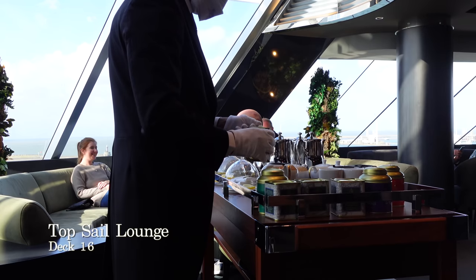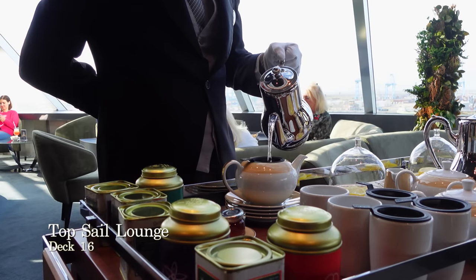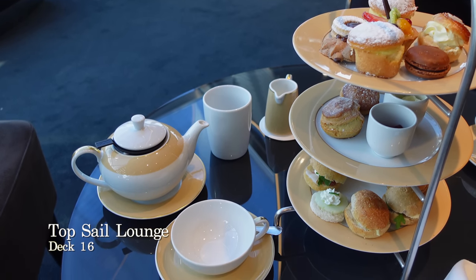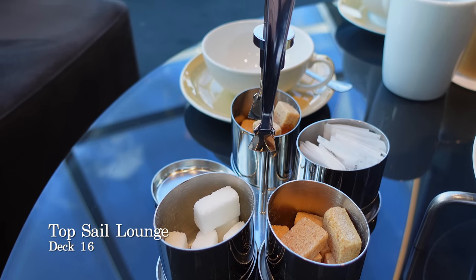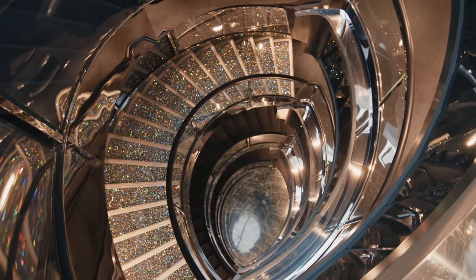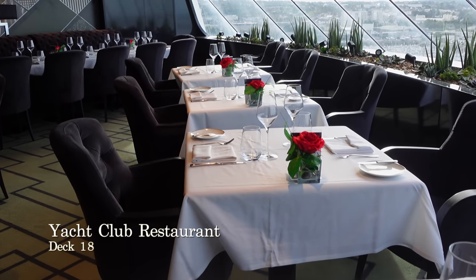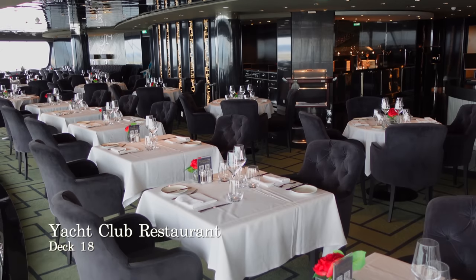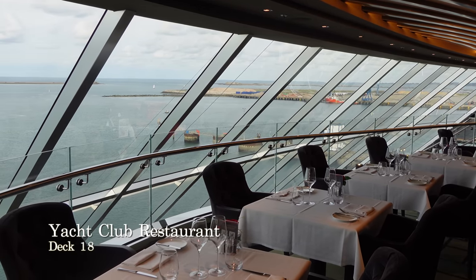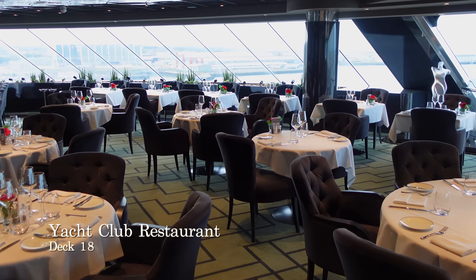The Top Sail Lounge also plays host to the Yacht Club High Tea each afternoon, which is one of the very best inclusive afternoon teas we've experienced on a cruise ship. You can expect delicate finger sandwiches, delicious sweet treats and scones served with fresh clotted cream and strawberry jam, with impeccable service and a pianist who will gently play throughout your high tea sitting. Up one flight of Crystal Stairs you'll arrive at the MSC Yacht Club restaurant, the main dining room for those staying in the Yacht Club, offering thoughtfully presented and delicious food for breakfast, lunch and dinner with impeccable service at all times. The floor-to-ceiling panoramic windows rise from the Top Sail Lounge below providing captivating views we have never experienced from a main dining room on a cruise ship before — the dining room is simply stunning.